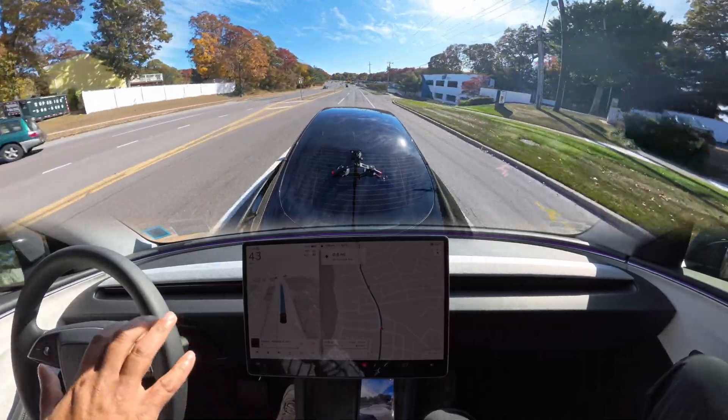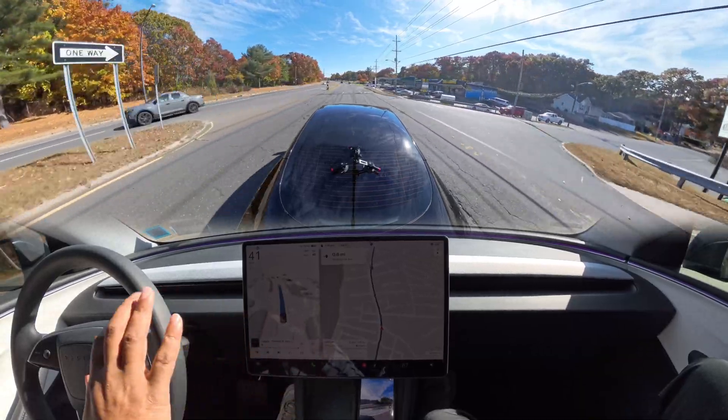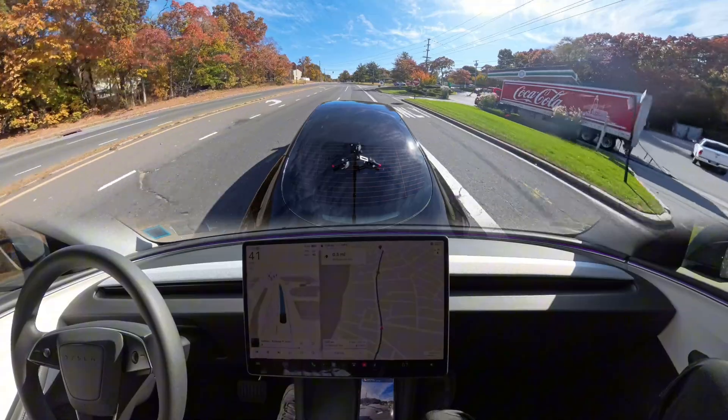In this vehicle you can definitely feel the suspension is way, way better. And the FSD is performing much more smoothly — I can definitely tell you that.